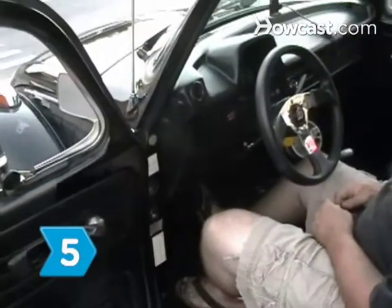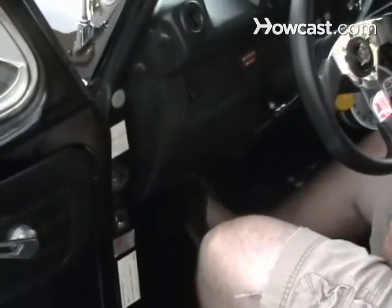Step 5. Touch the gas pedal once or twice and then start the car. It should start without your foot on the gas.